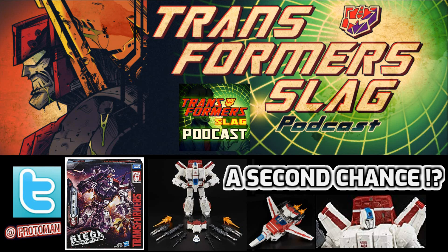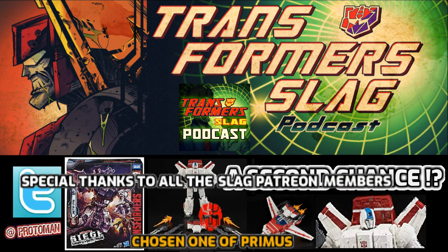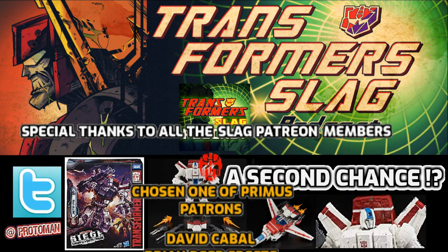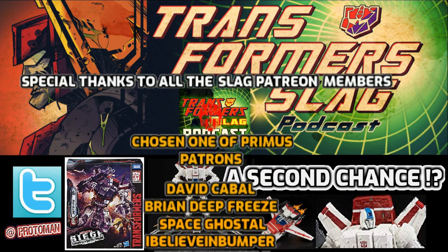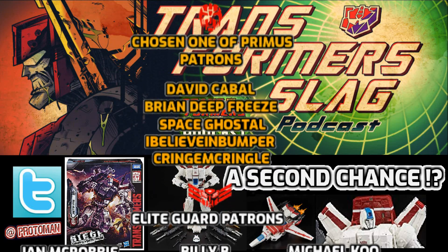I'm not sponsored by these guys, but the Big Bad Toy Stores, the TF Sources, the Ages 3 and Ups, and all of those — is Chosen Prime still around? I think Horson's still around doing his thing. Check them out, and pick him up if you get an opportunity. He's a really, really good figure.